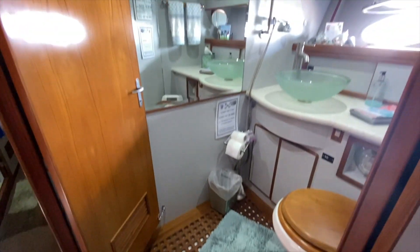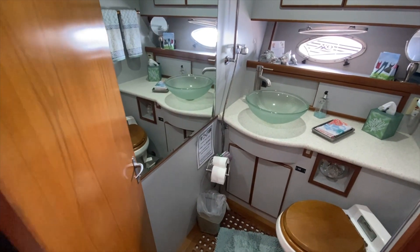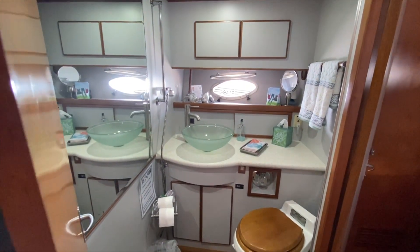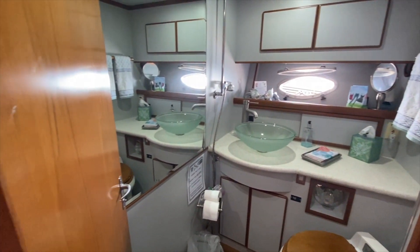I love the teak grating in here. Vacuum flush heads, all new countertops, new sinks, new fixtures. I love the stainless steel port lights and there's a great big mirror in there.